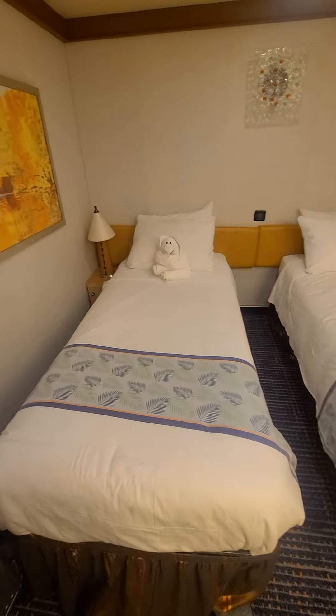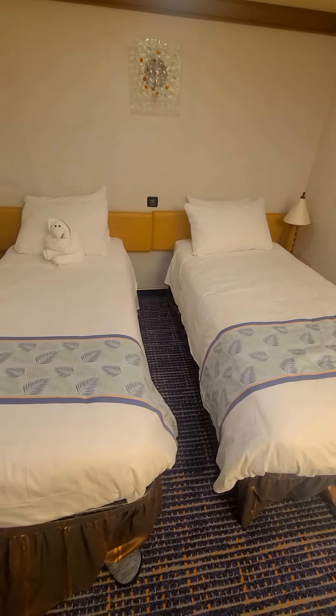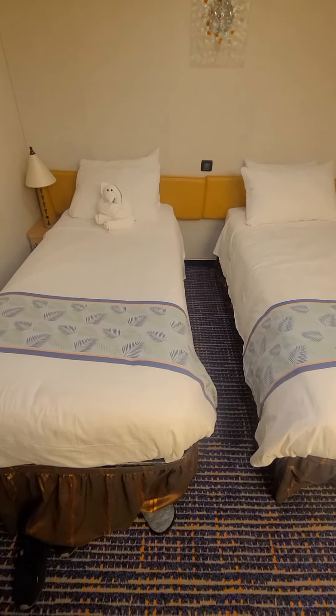And these are our beds. I could have put them together to make a king size bed but I wanted my space.